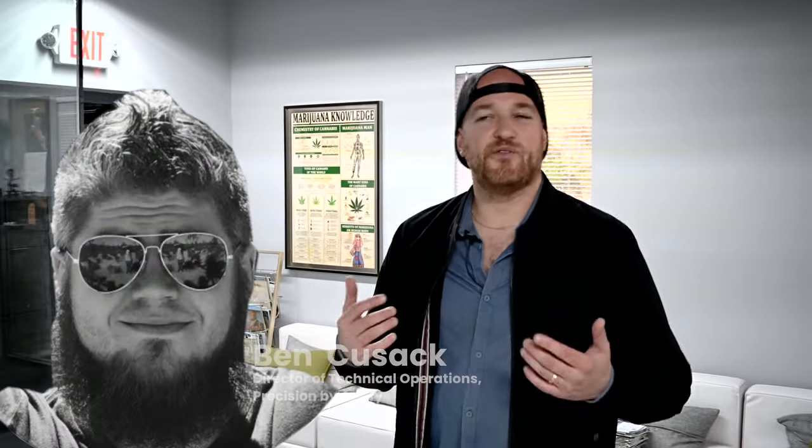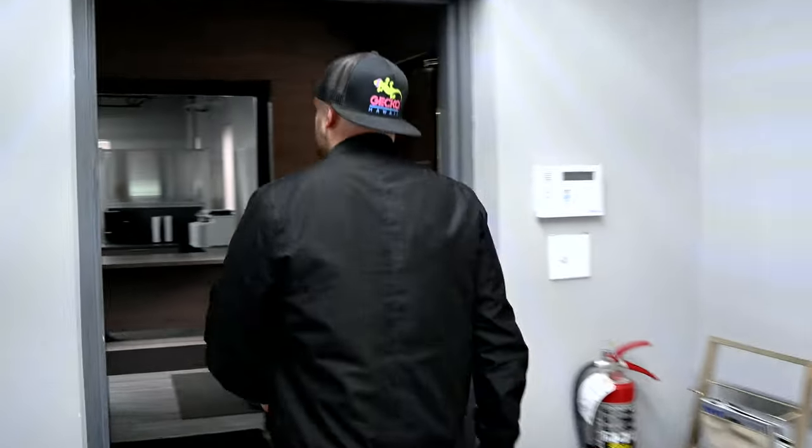I cannot forget about Ben. Ben is not here right now — he's out sick — but Ben leads up our technical department, a lot of the development of our products. He's another one of our OGs; he's been here since day one.